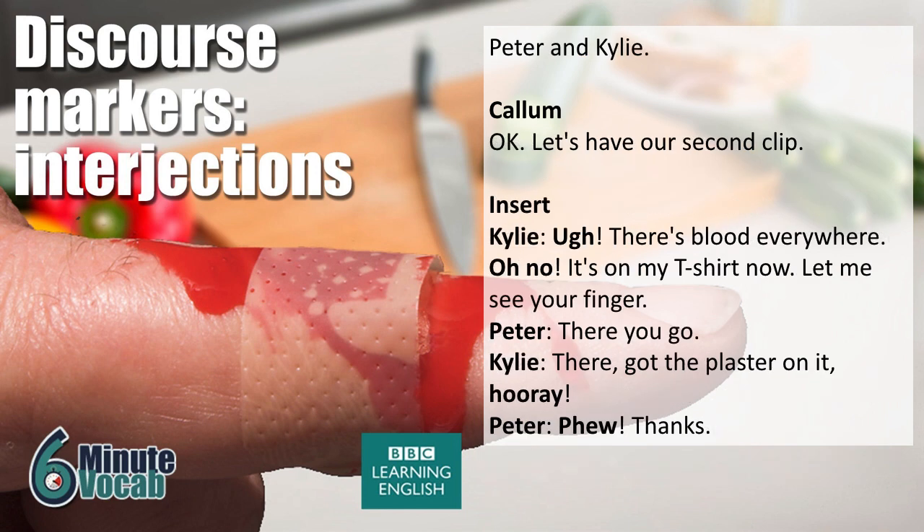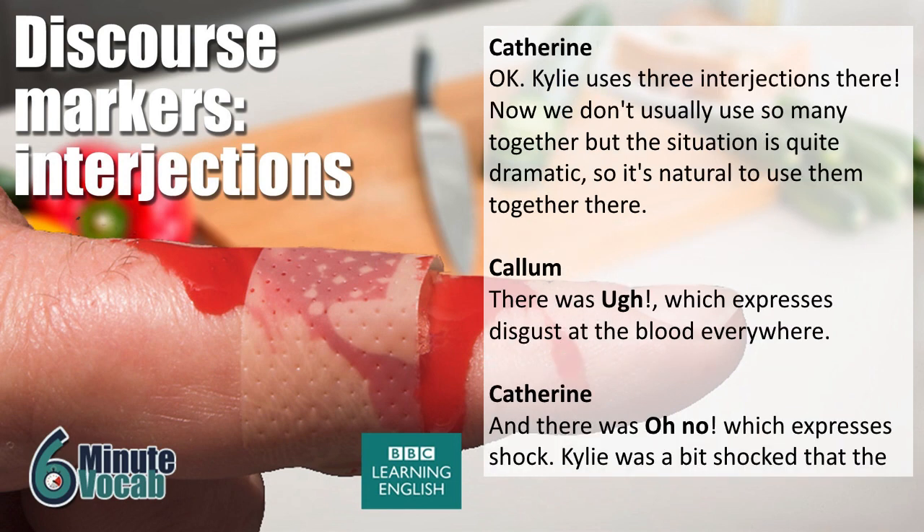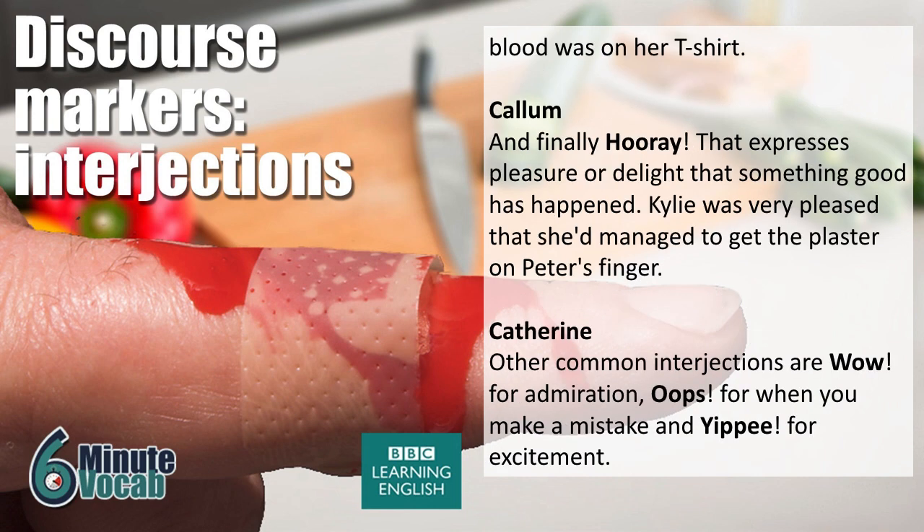Let's have our second clip. Urgh! There's blood everywhere. Oh no, it's on my T-shirt now. Let me see your finger. There you go. There. Got the plaster on it. Hooray! Phew. Thanks. Kylie uses three interjections there. We don't usually use so many together, but the situation is quite dramatic. 'Urgh' expresses disgust at the blood everywhere; 'oh no' expresses shock that the blood was on her T-shirt; and 'hooray' expresses pleasure or delight that something good has happened. Other common interjections are 'wow' for admiration, 'oops' for when you make a mistake, and 'yippee' for excitement.